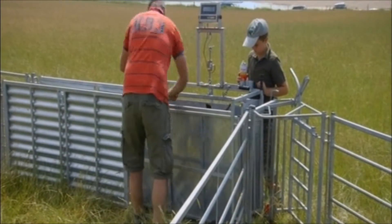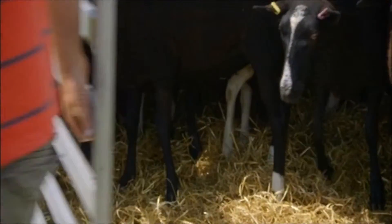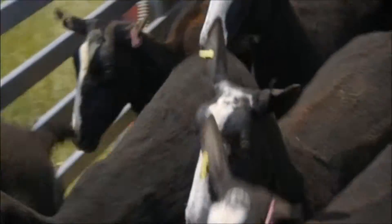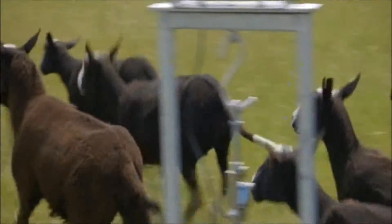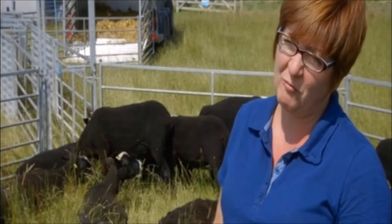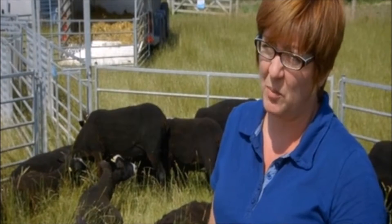The five sheep all gave birth and soon Lisa had more than she bargained for. It was soon apparent that I needed to be able to do something with the lambs. So I thought I'm going to have to send them to slaughter. And they came back and we were really proud of the meat that we produced.